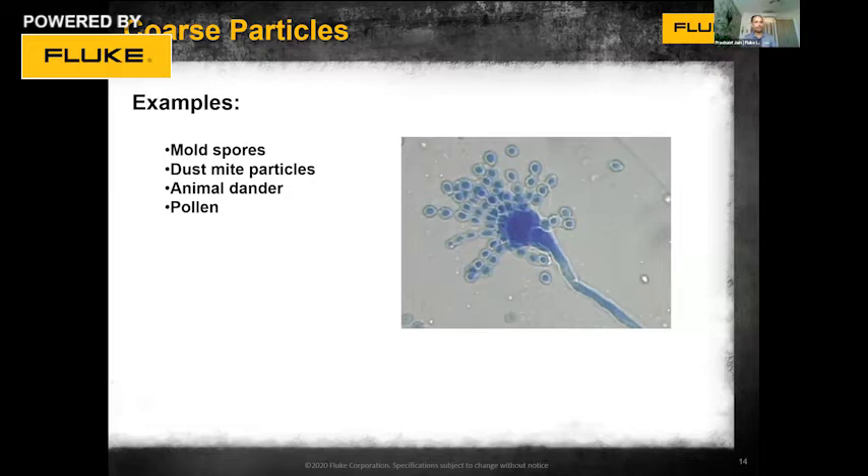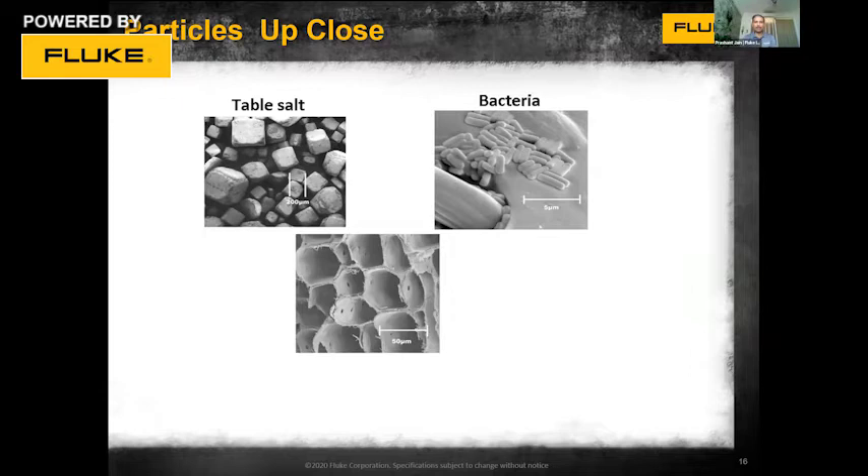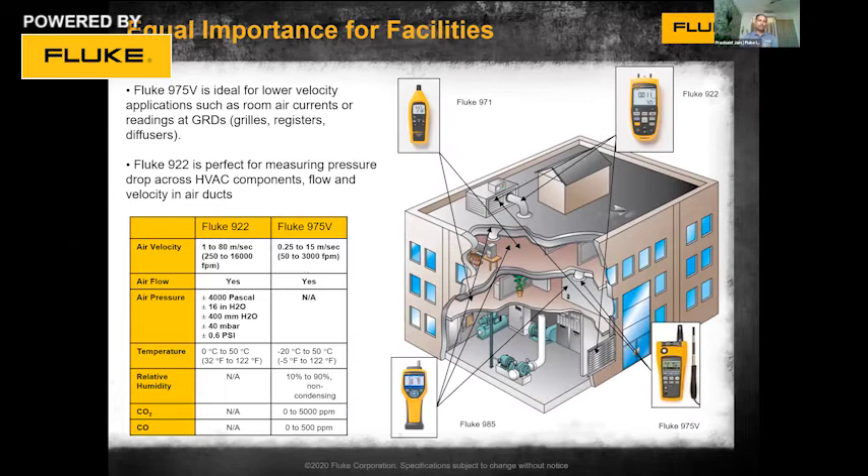Pets, dust mites, and pollen also bring a great source of pollution indoors. These microscopic images show bread mold, table salt bacteria, and other objects very commonly found in our air that we simply cannot see. That is exactly why it is very important to use professional tools to monitor all these particles and parameters, to make sure that we are living in healthy air.